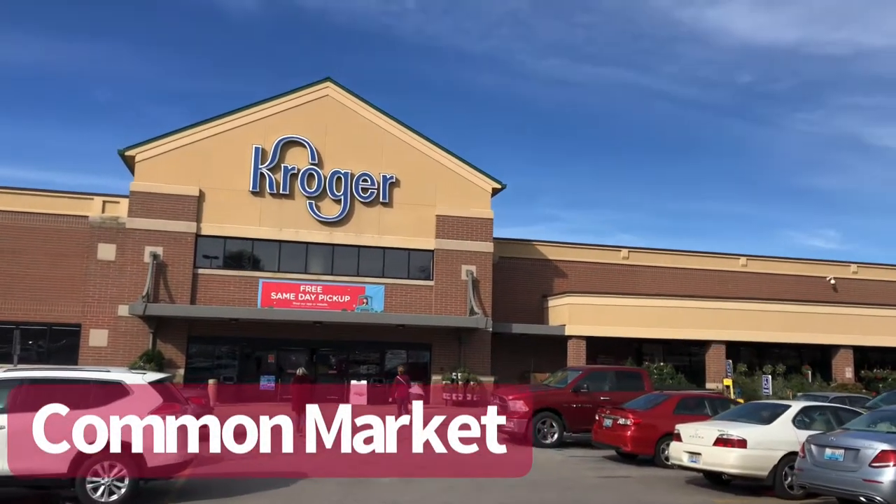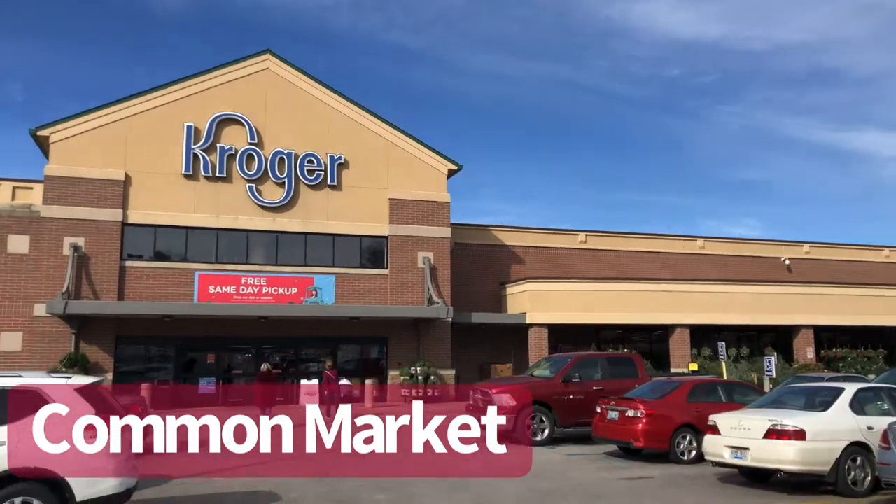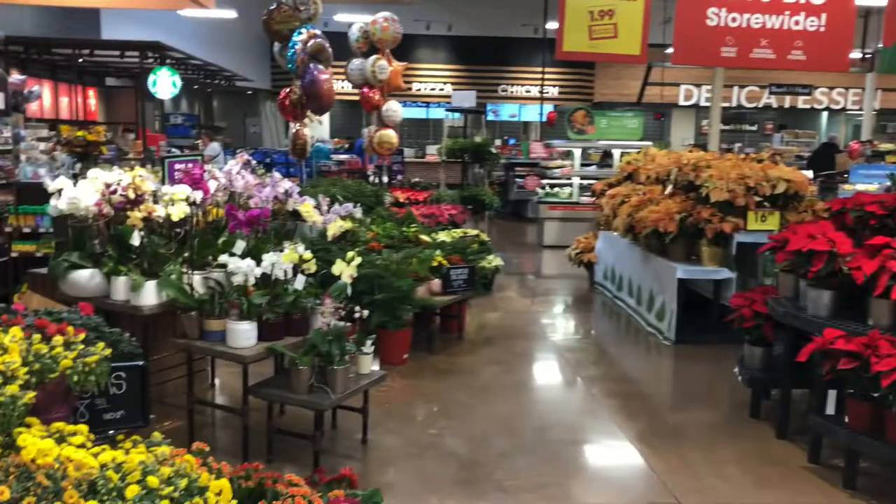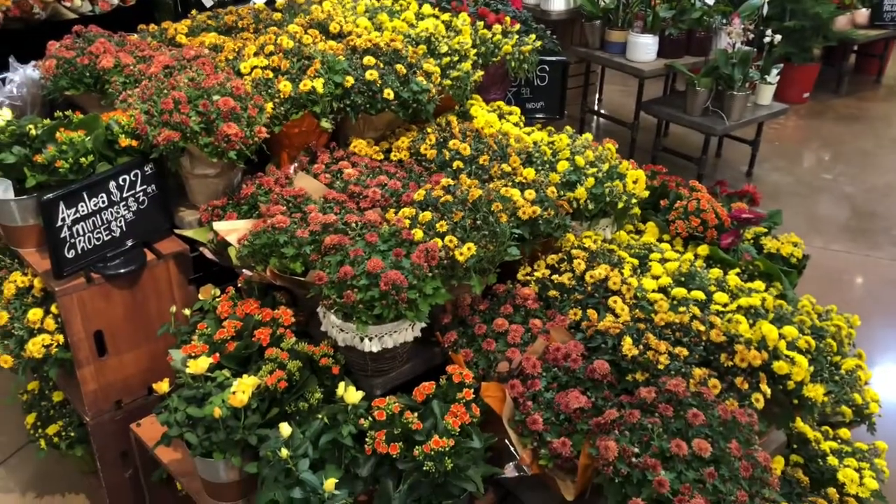While the international market is very exciting, don't be fooled — the average grocery store in Cincinnati is really nice as well. This is a Kroger, which is the most common one here, and when you enter you're greeted with a huge selection of beautiful flowers for the holidays.